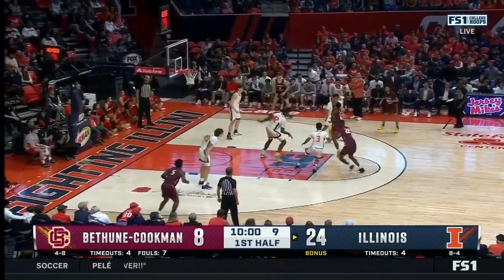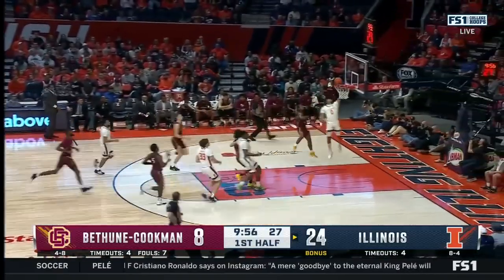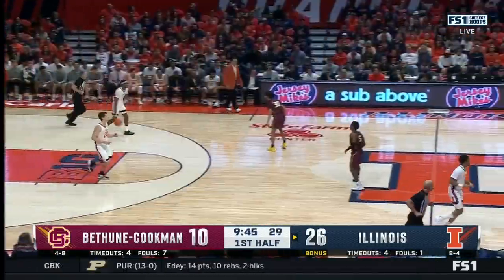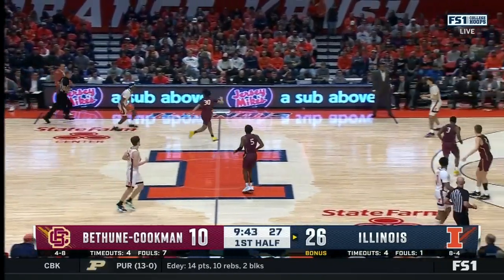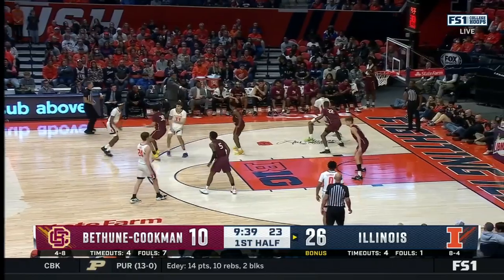Their effort has been really good, and that's what you can measure. Especially on that end, forcing turnovers — that leads to transition points. A start for Illinois that's been predicated on forcing turnovers: 16 points off 10 Bethune-Cookman turnovers so far.